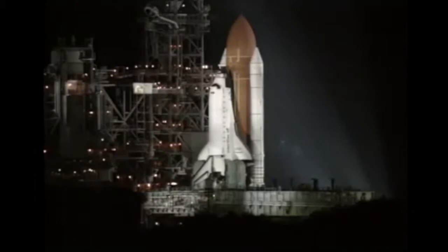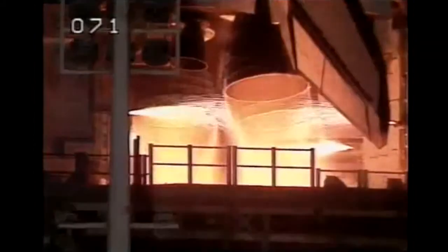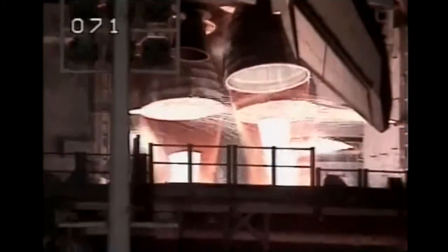12, 11, 10, 9, 8, 7. We have a go for main engine start. 4, 3, 2, 1. We have booster ignition and liftoff of Endeavour on a voyage to view the universe.